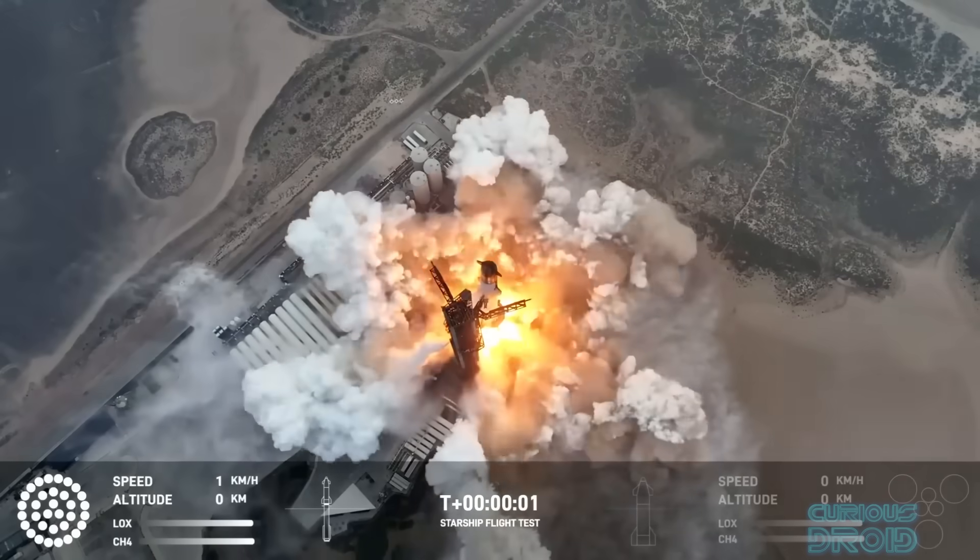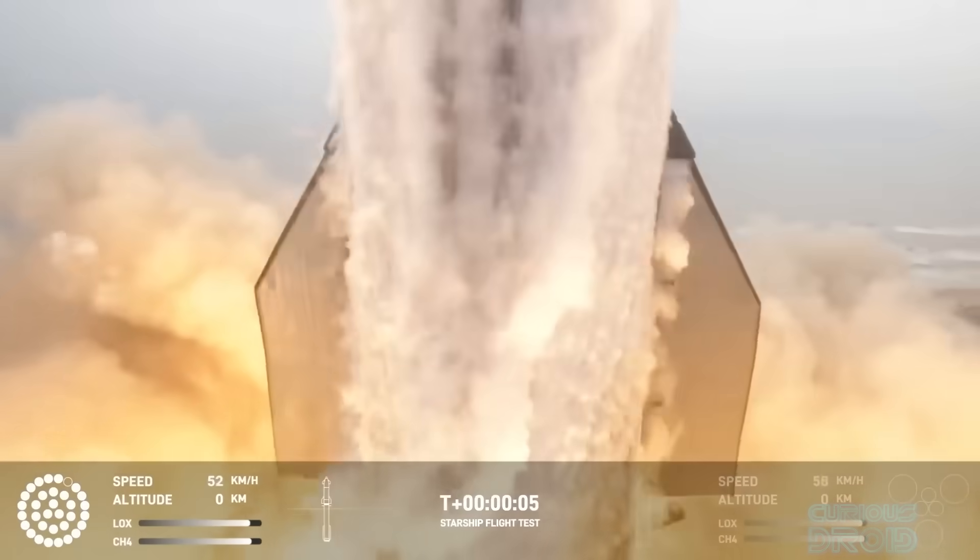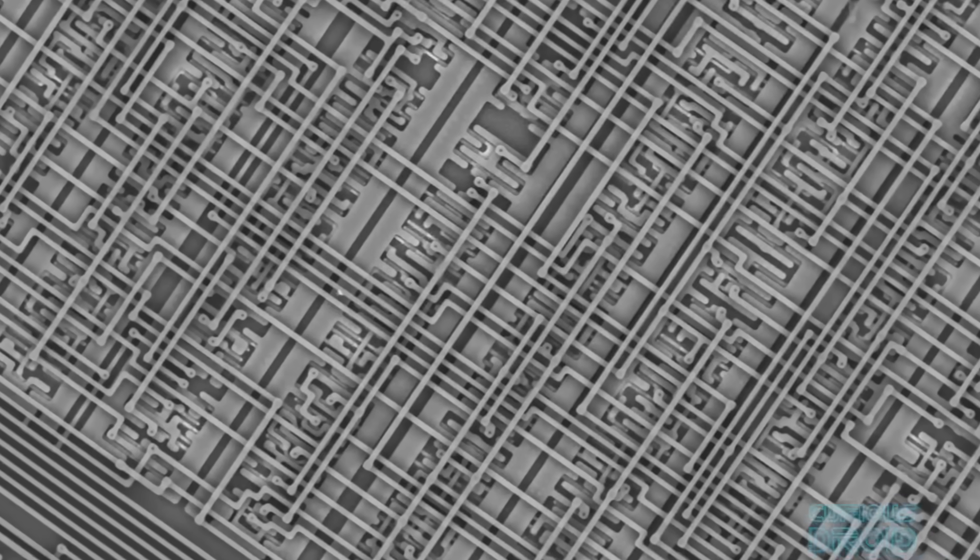You've heard the saying 'big is beautiful' — well, in the world of modern digital electronics and communications, small is far more important.